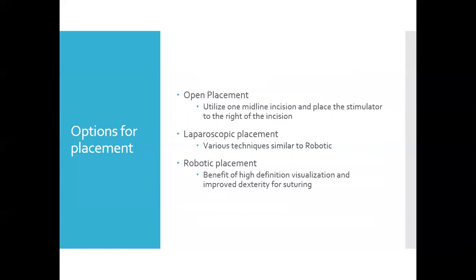Laparoscopic and robotic placements are very similar. The benefit of robotic placement, however, is having high-definition visualization and improved dexterity for suturing. Both provide the patient with improved return to work and reduced recovery compared to open.